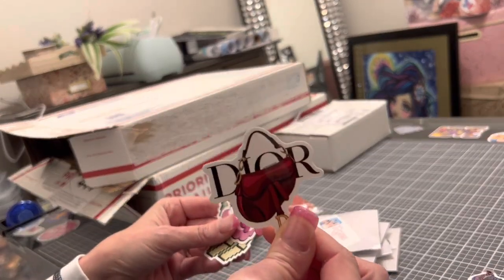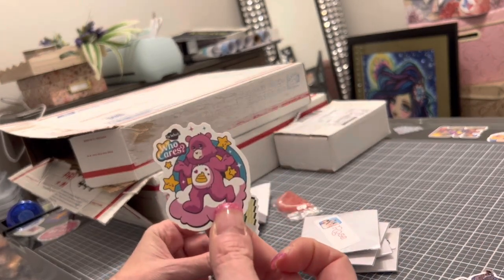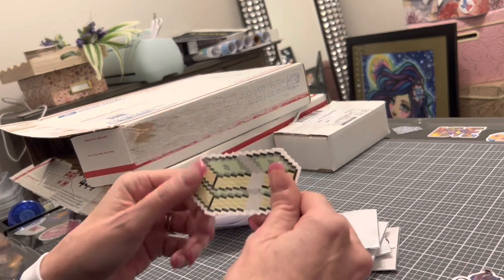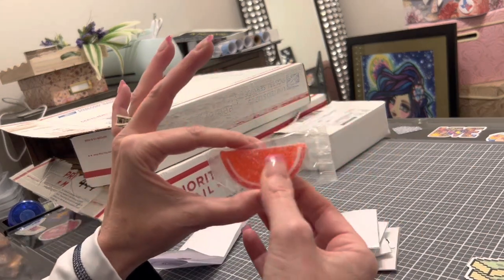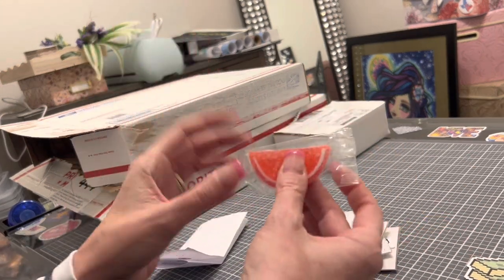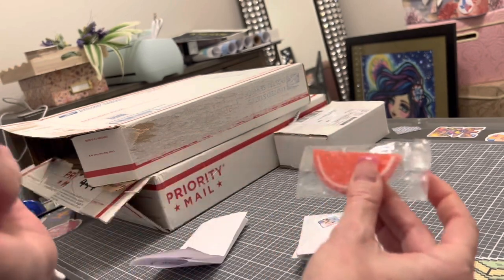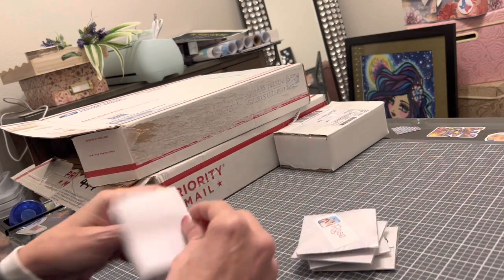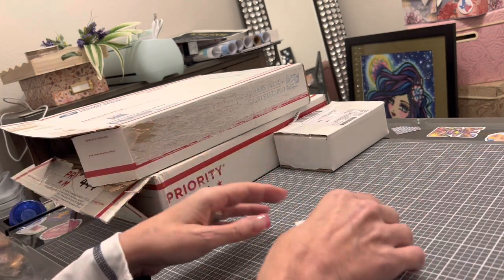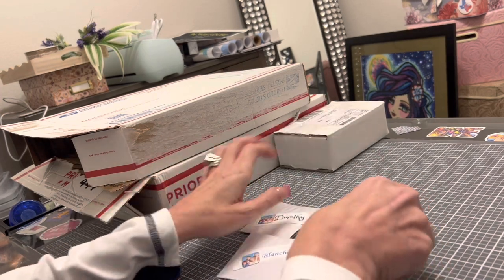There's a flamingo, palm tree, a Care Bear saying 'who cares,' some money stickers, and I got a gummy slice — maybe an apple — but that's mine because I love those gummies.